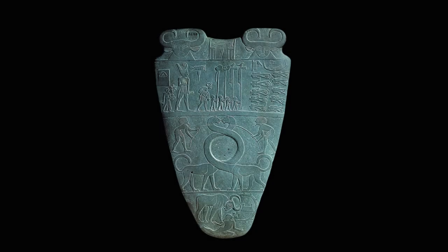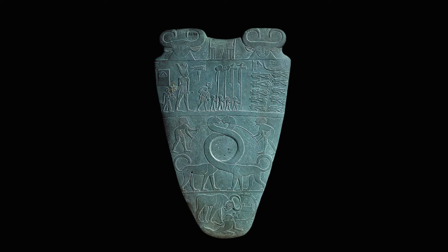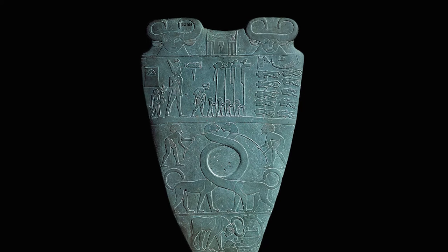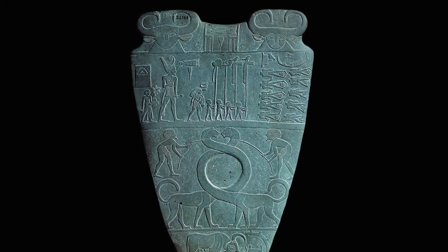On the front, the king holds a mace and a flail, two traditional symbols of kingship, and he is wearing the red crown of Lower Egypt. To his right are the hieroglyphic symbols for his name, though not contained within a serekh. Behind him, his sandal bearer's name may be represented by a rosette appearing adjacent to his head. Immediately before the pharaoh, there are a priest and four standard bearers. At the far right of this scene are ten decapitated corpses, with heads at their feet, possibly symbolizing the victims of Narmer's conquest.